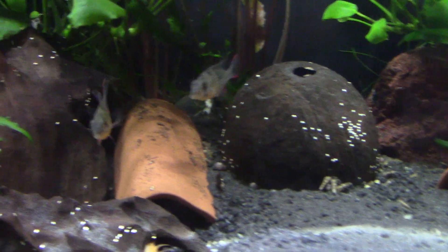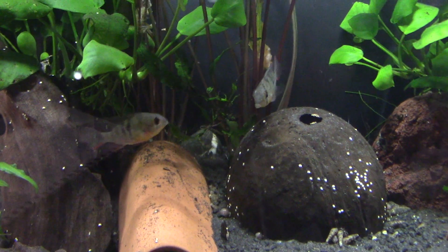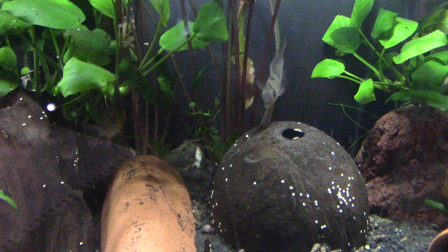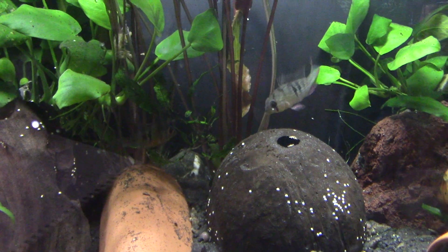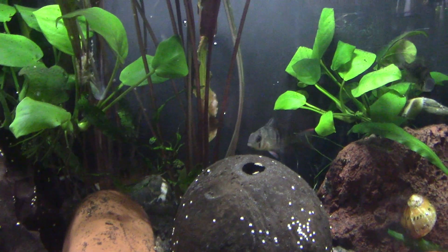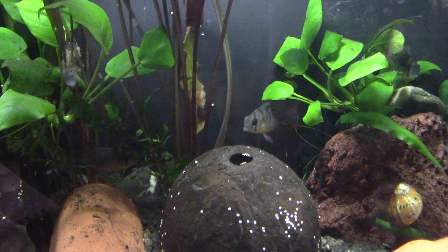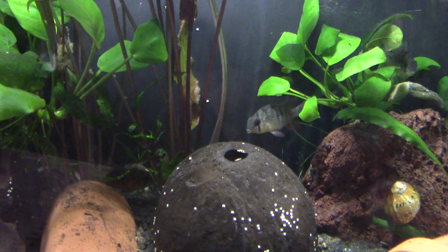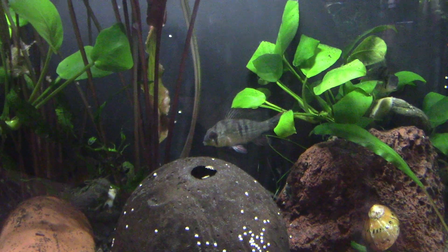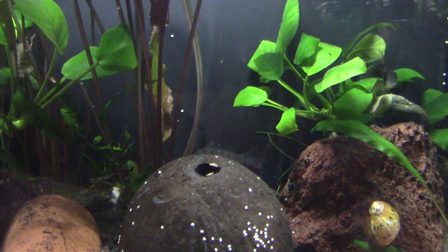Other than that, breeding is the same as for the German blue ram, the Microgeophagus ramirezi. They like a nice flat stone or rock to lay their eggs on, and they will dig little holes in the sand to keep their fry safe. The eggs hatch usually within two to three days but still remain immobile for five to eight days, at which point they become free-swimming, having absorbed the yolk sac. You can then start feeding them suitable fry food — whether that be microworms, daphnia, powder flake, or other specific fry foods.